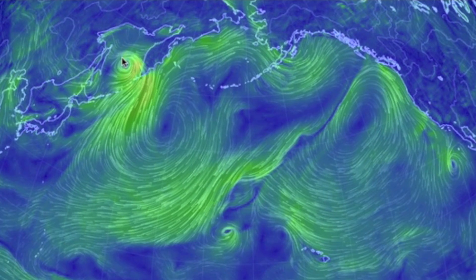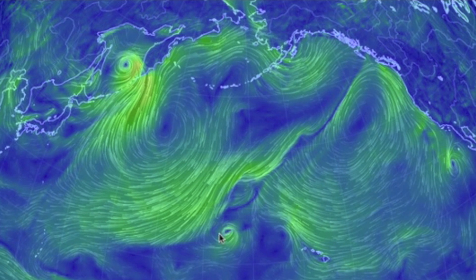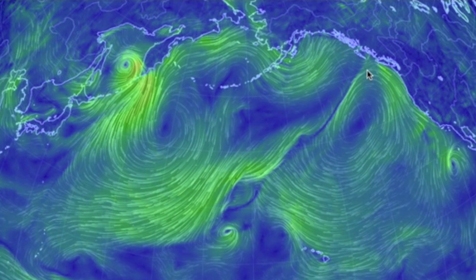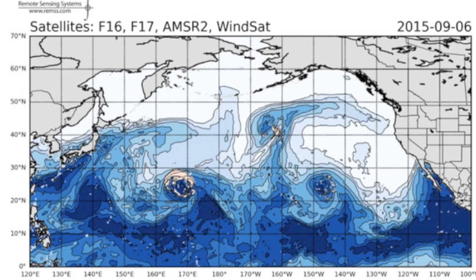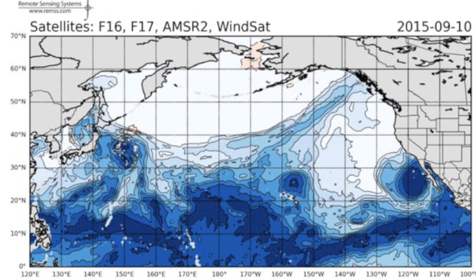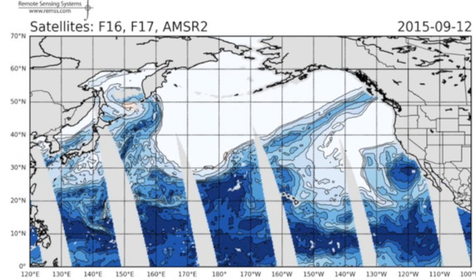Kilo ran north quickly while another system fades west of Hawaii, but I am watching the convergence line heading towards the west coast and thinking it's time to introduce the atmospheric river watch website. For those who know what arc storms are, that's what they're tracking here.